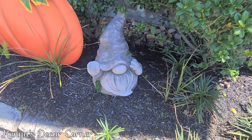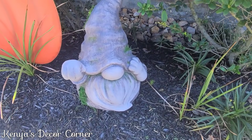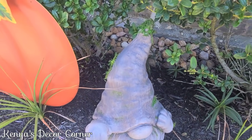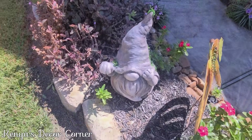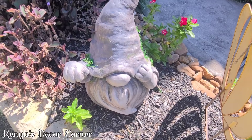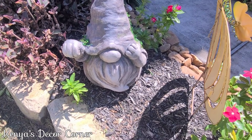Here's a little gnome in its spot and you can see the moss looks super cute — it looks like that's how he's supposed to be. Here's the other one, and he is adorable sitting here in the garden.